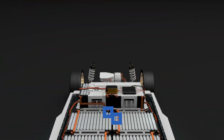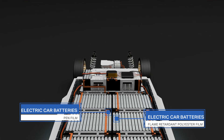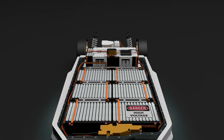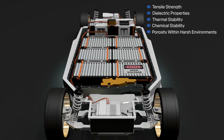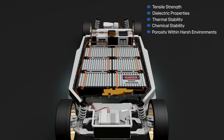In electric car batteries, PEN film and flame retardant polyester film are ideal separators of the opposite polarities within battery cells, due to their ability to combine high tensile strength, dielectric properties, thermal stability, chemical stability, and porosity within harsh environments.